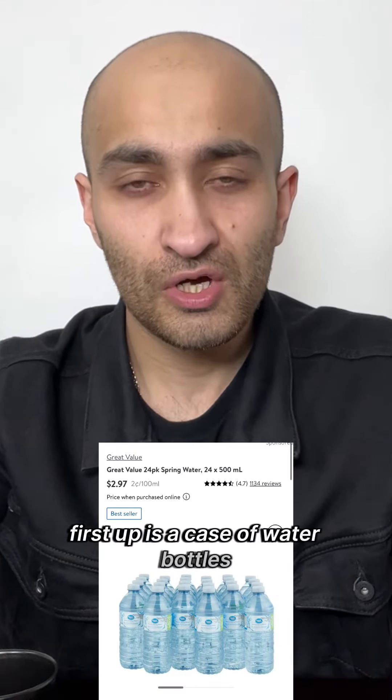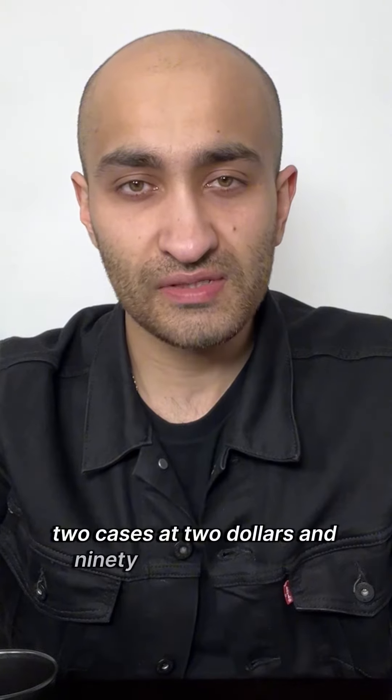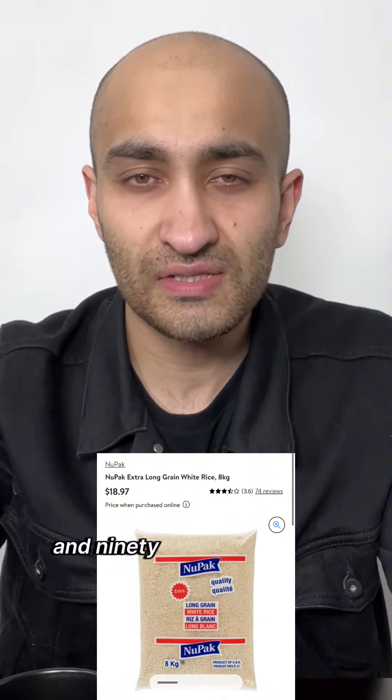First up is a case of water bottles — two cases at $2.97 each. Next, an eight kilogram bag of rice, two bags at $18.97 each.